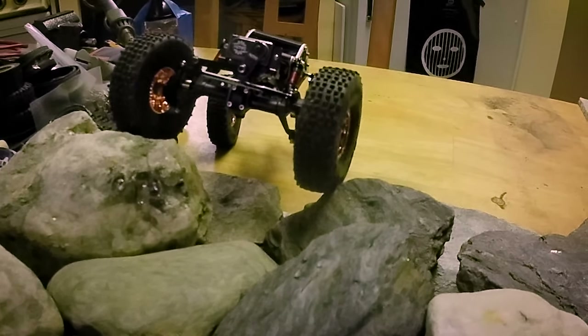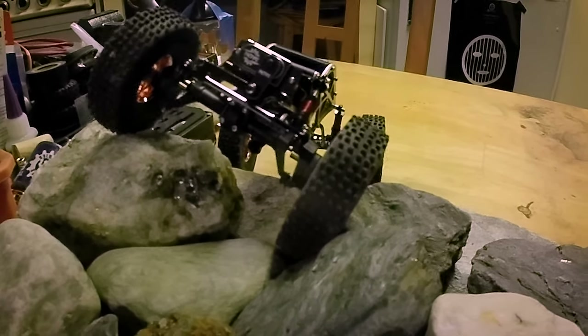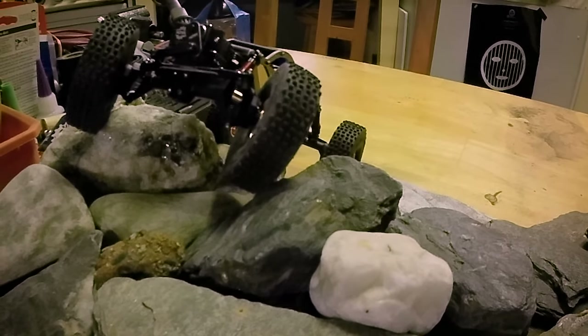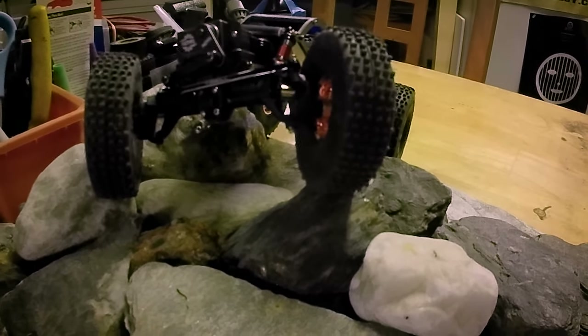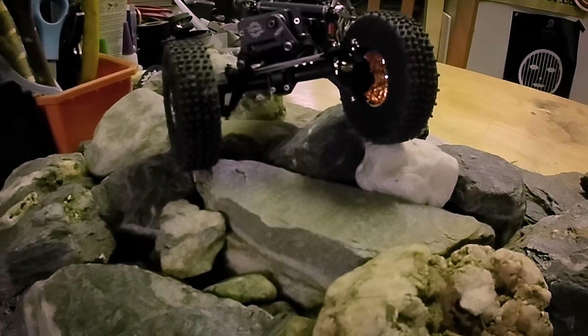This third climb is kind of a showcase of this rig. Right here, the steering angle just works so well — it's a good indicator of how much that can help you in so many ways.